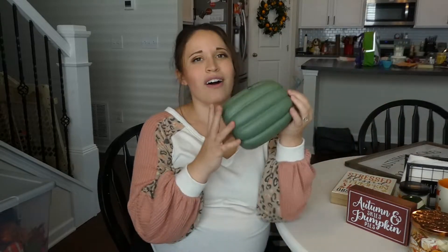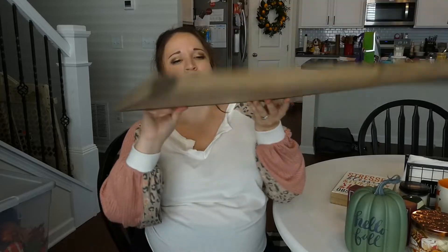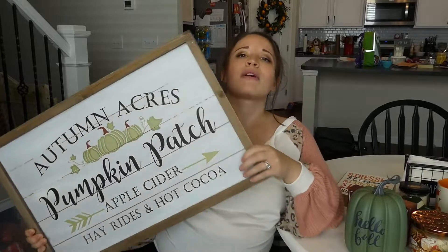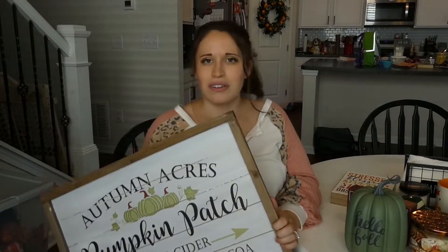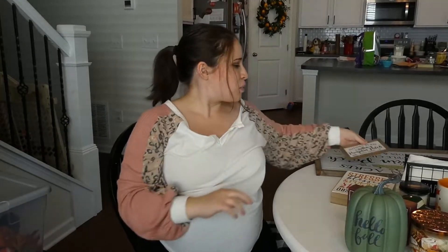I picked this up from the yard sale as well - it just says 'Hello Fall,' it's like a little olive or hunter green sign. And then this massive sign my sister was also selling at the yard sale - I absolutely love it. She might have actually just given it to me because she knows I'm going to love it so much, and I absolutely do. It's really big. Coming off of that, there's a smaller matching sign too - I love it so much. She's giving me both of those.